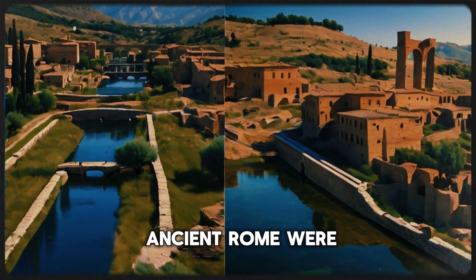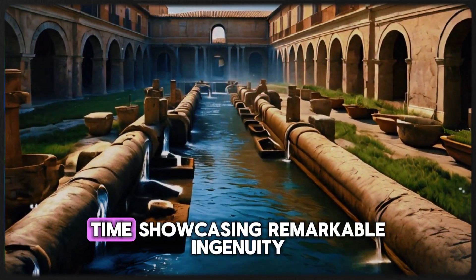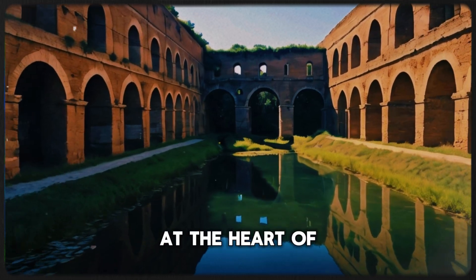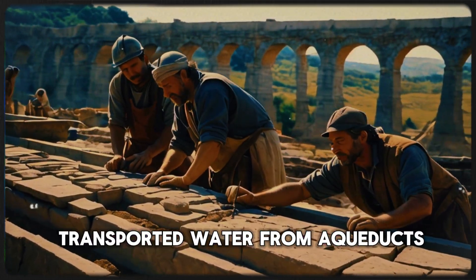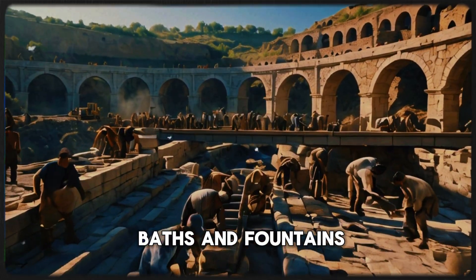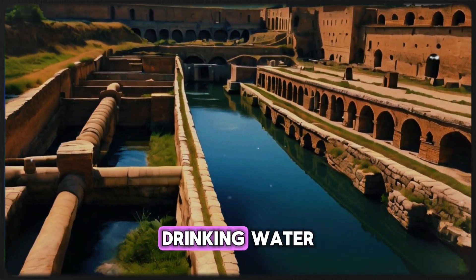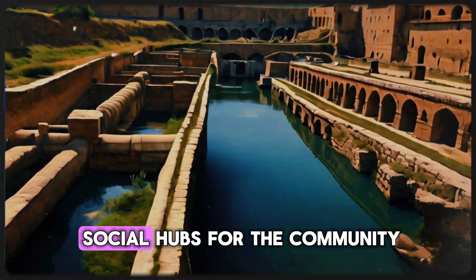The plumbing systems of ancient Rome were essential to the thriving urban life of the time, showcasing remarkable ingenuity. At the heart of these systems were lead pipes, known as fistulae, which transported water from aqueducts directly into homes, public baths, and fountains. These public fountains not only provided fresh drinking water, but also served as social hubs for the community.